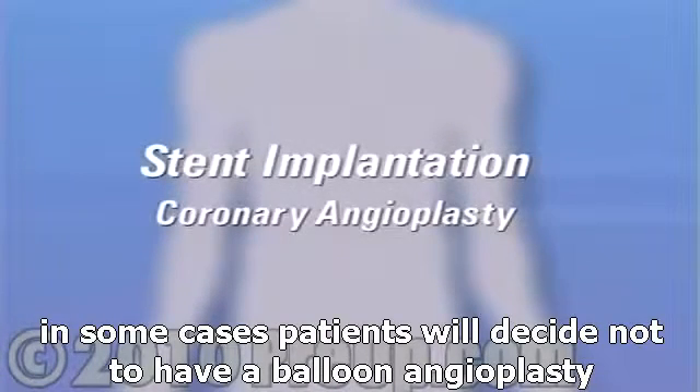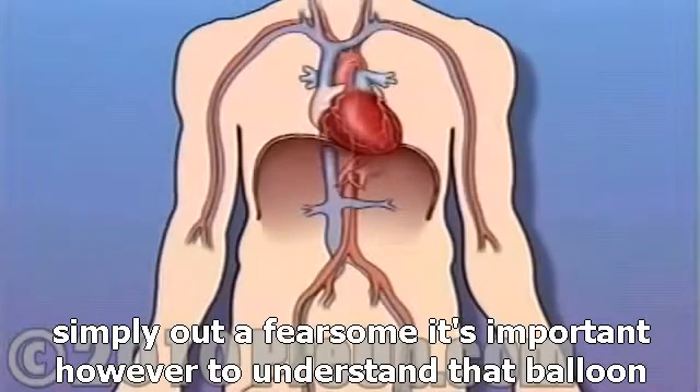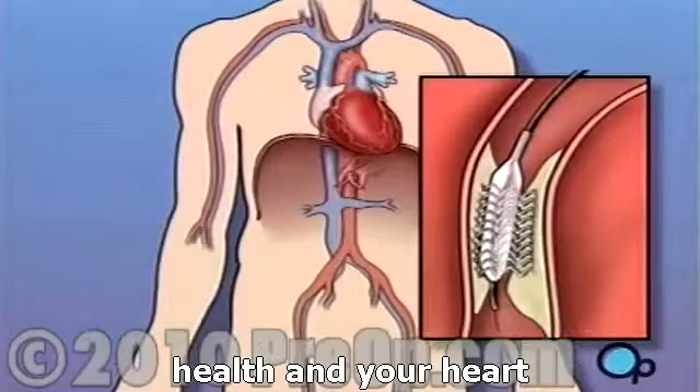In some cases, patients will decide not to have a balloon angioplasty simply out of fear. It's important, however, to understand that balloon angioplasty is one of the safest and most non-intrusive methods of improving the health of your heart.